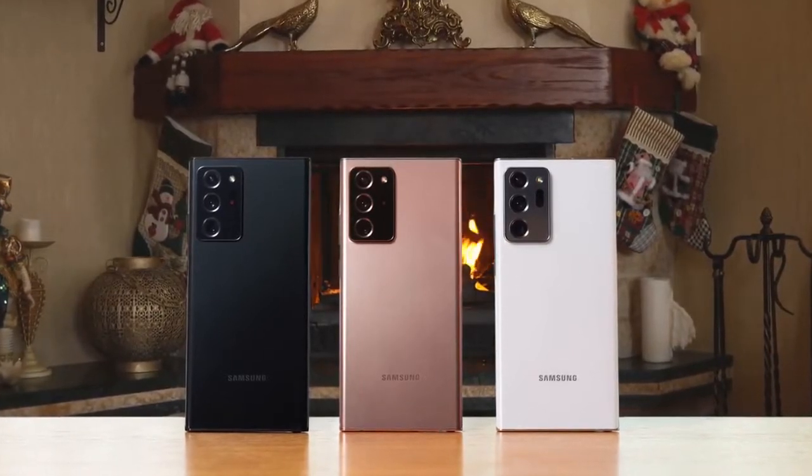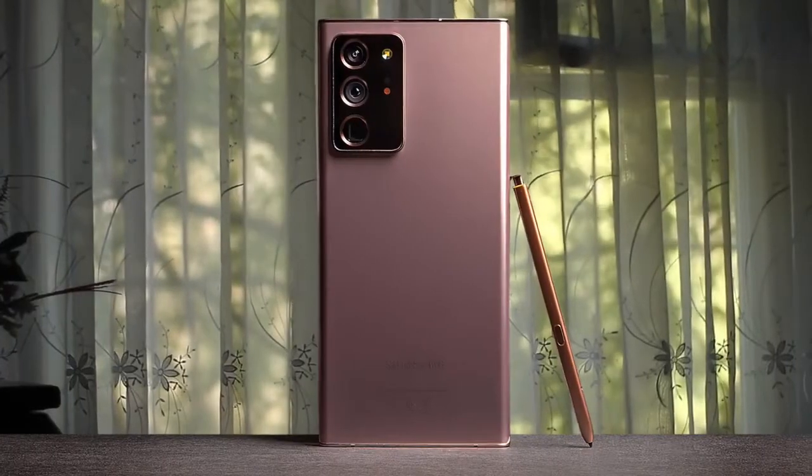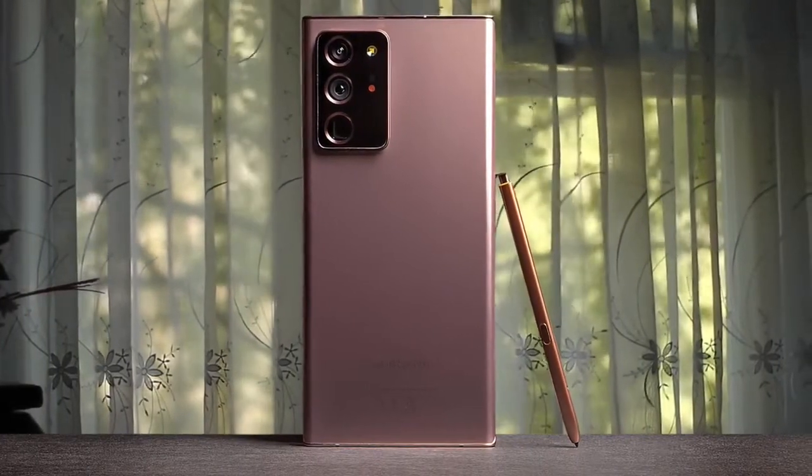If you're looking for a premium phone with decent software, decent looks, decent battery, decent daily performance, and something which is not an iPhone, get the Note 20 Ultra.